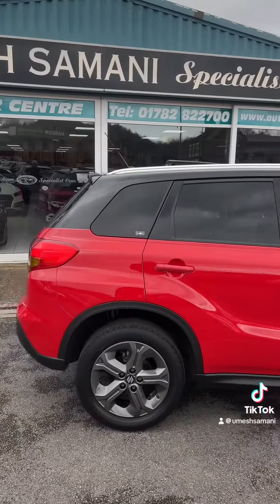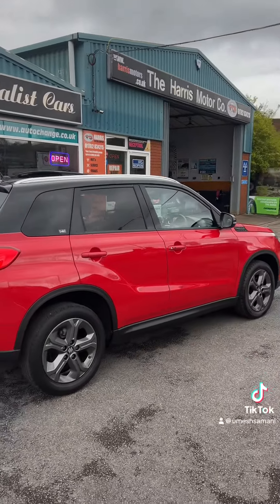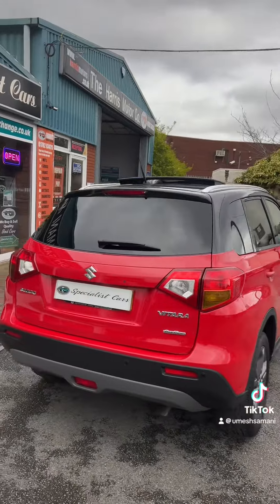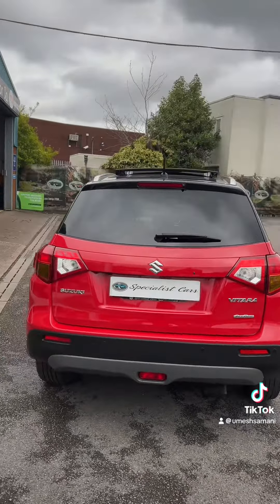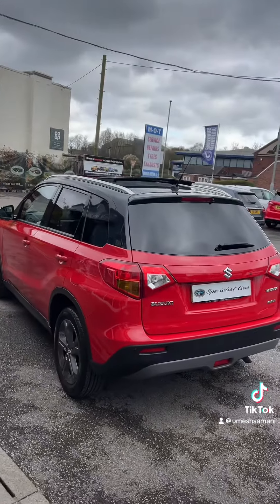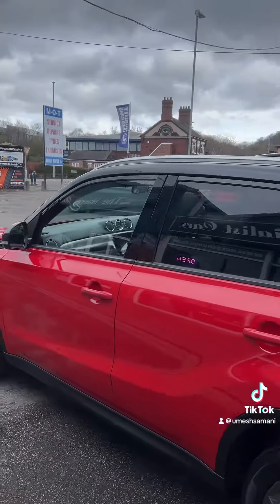This one's a 2017 with just 28,000 miles — absolutely beautiful all the way around. Full service history. We've known the car for many years, looked after it for the last owner. It was then replaced with another Suzuki. Great condition all the way around.